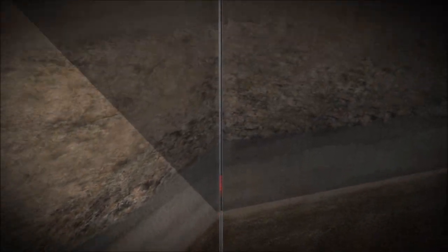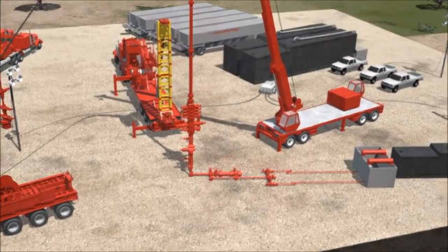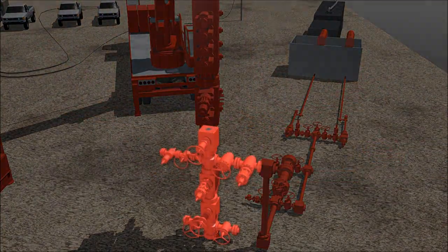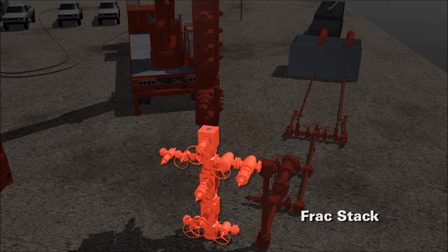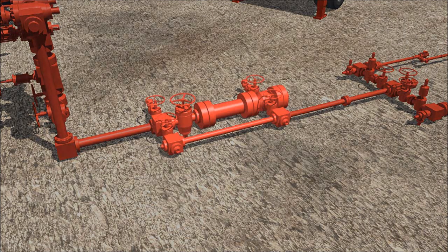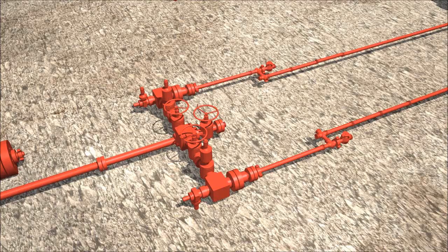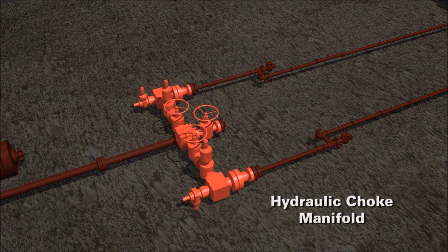As debris is circulated from the wellbore, it first passes through the frac stack. Utilizing the frac stack's 4-inch wing section reduces any restriction, allowing debris to flow directly into the trash catcher. The 4-inch trash catcher is used during the isolation plug drill-out process to maintain continuous flow rates. The hydraulic choke manifold maintains flow rates from the wellbore through our remote hydraulic control center.